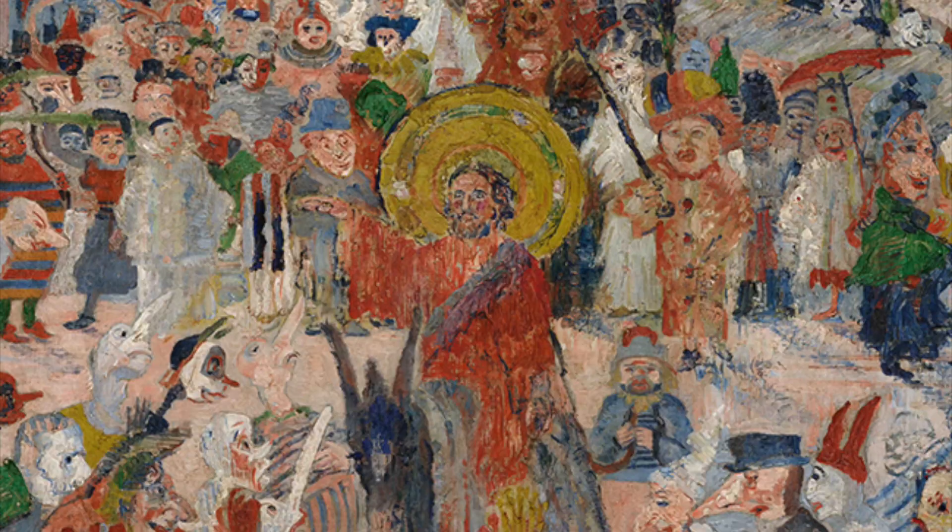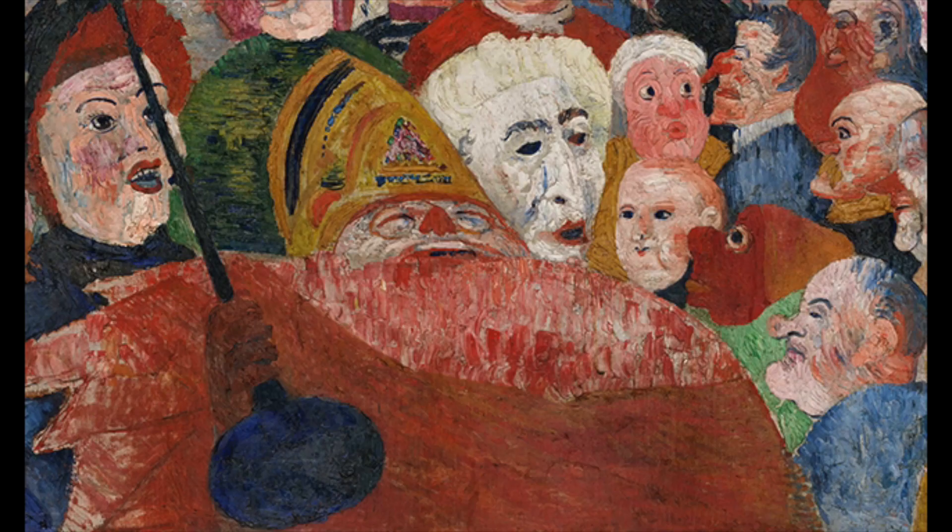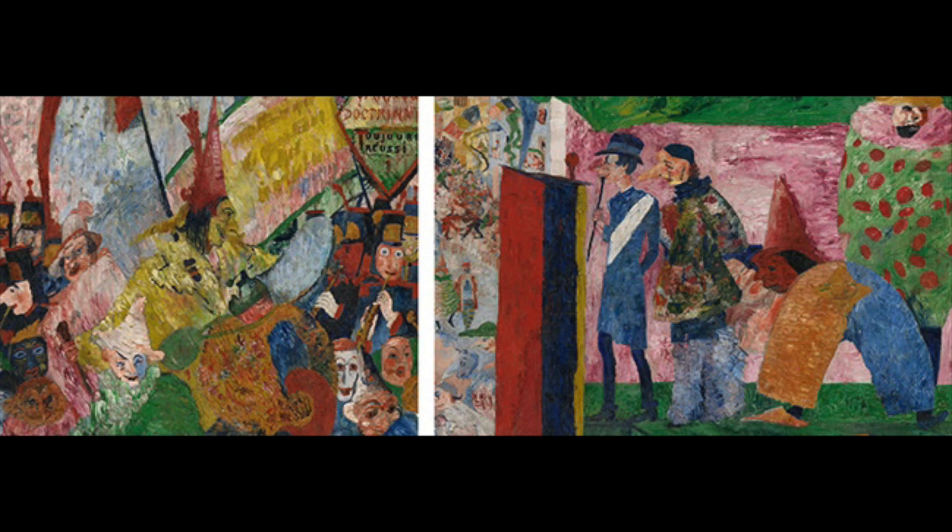However, even though Christ is in the middle of the painting and our focus as viewers is on him, he is ignored by the people in the painting. Another religious figure is the bishop in the foreground, who is leading the crowd but looks as though he is about to be trampled. We also see on the right side of the painting the city's mayor, dressed in blue with a sash, on a stage away from the crowd.